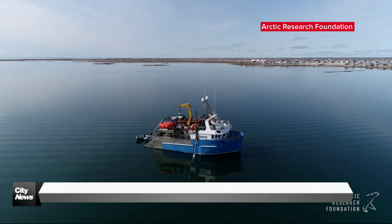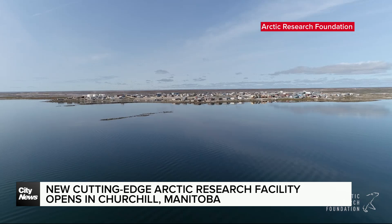For the first time, we are actually having a marine research facility right here near the port of Churchill. Tuesday marks the grand opening of the Churchill Marine Observatory, a state-of-the-art facility that will enhance Manitoba and Canada's position as a world leader in Arctic research.